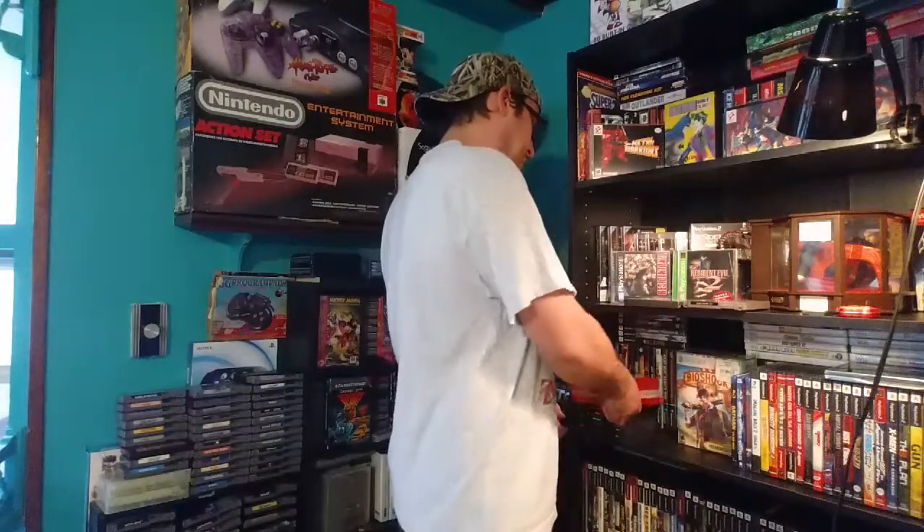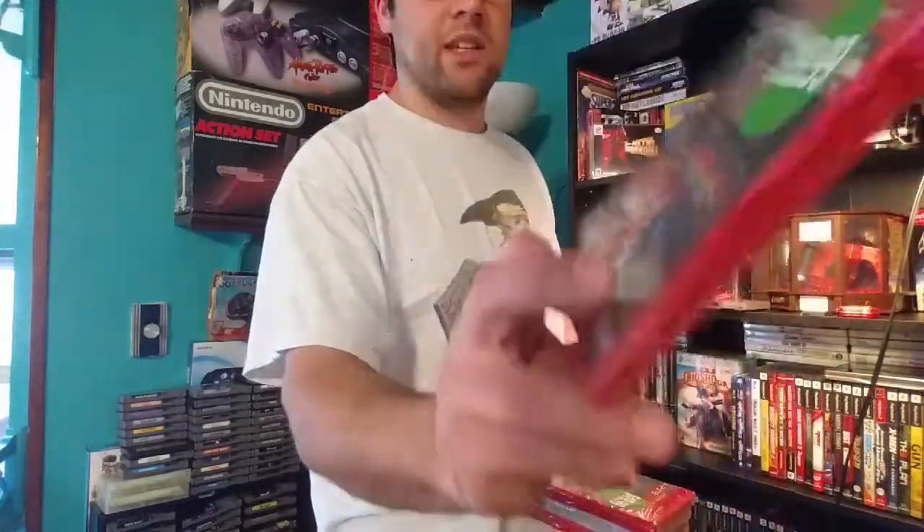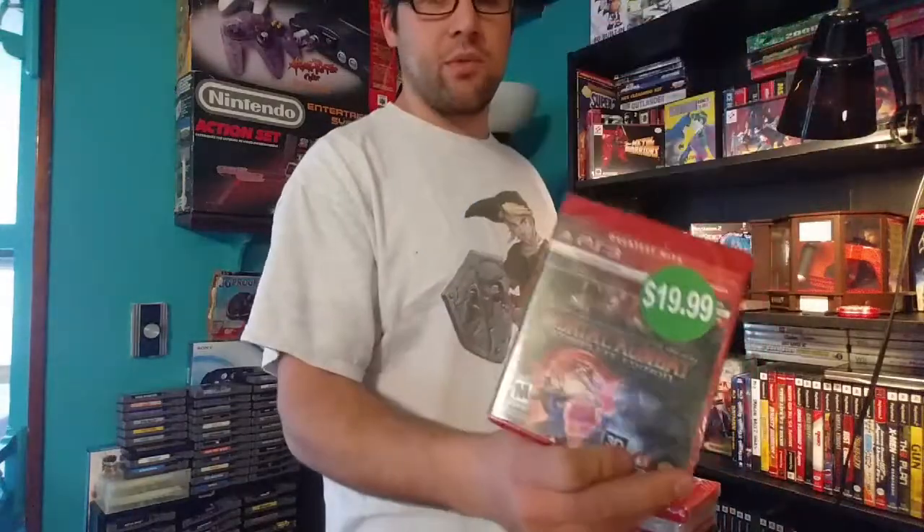You'll also be able to choose one of these four games. You'll be able to choose between Mortal Kombat on the PS3 — it's the complete edition, it's sealed. All these games are brand new and sealed.